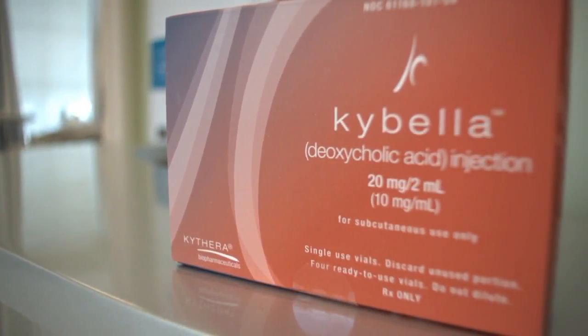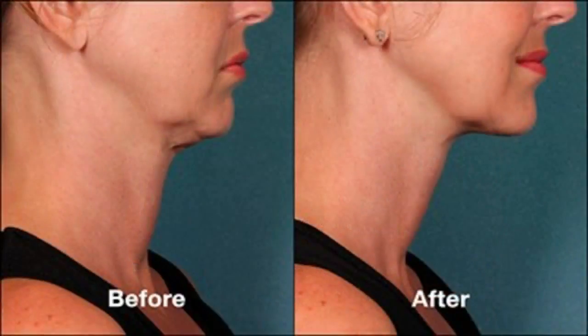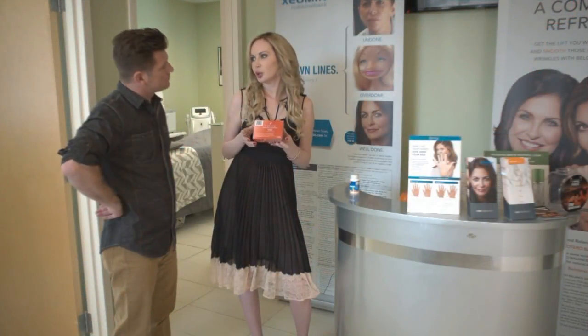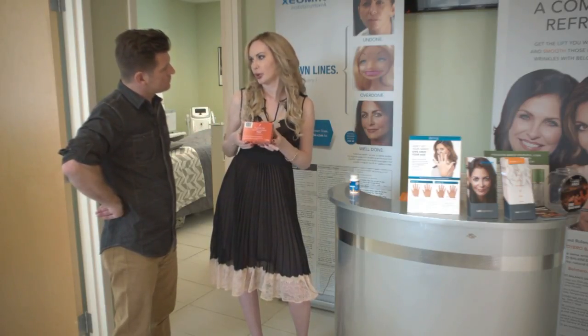Our newest product is Kybella. This one is good for under the chin — double chin. We do injections every eight to nine months, and it comes in simple vials. You're also going to receive special points from Allergan. For each product you do, you get either a $20 to $40 coupon and points toward your next procedure, so we have a special program to help you.